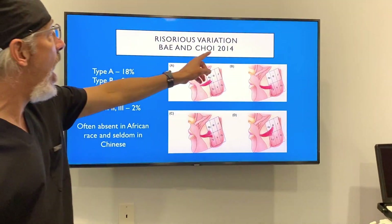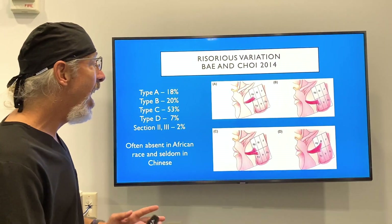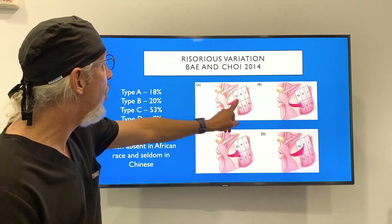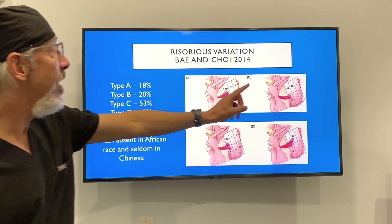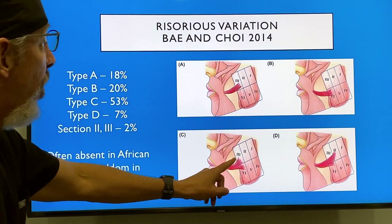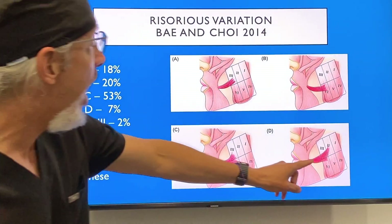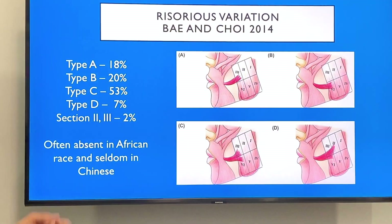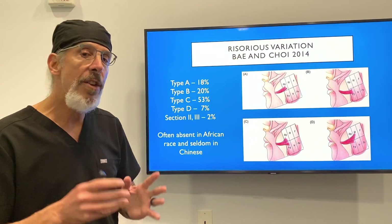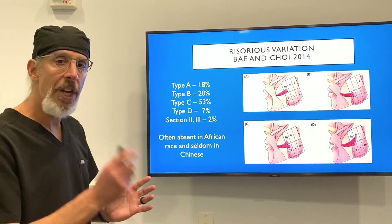There was another study by Bei and Chao in 2014 that covered the variations of the risorius muscle, using different zones. Type A was in the third zone at 18%; Type B was in the fourth zone at about 20%; Type C, covering both zones three and four, was the most common at about 53%; Type D was around 7%. There was also one covering zones two and three at 2%. Often the risorius muscle is absent in people from Africa as well as the Chinese population.